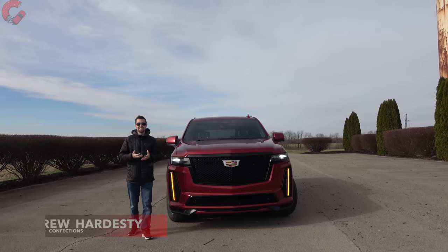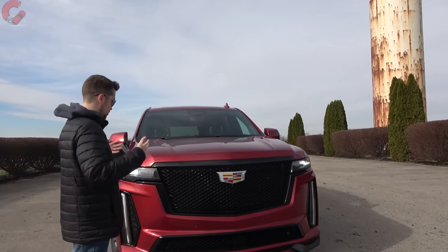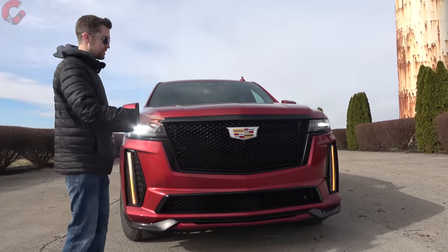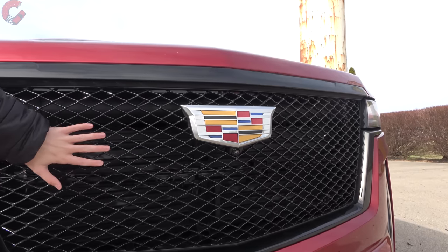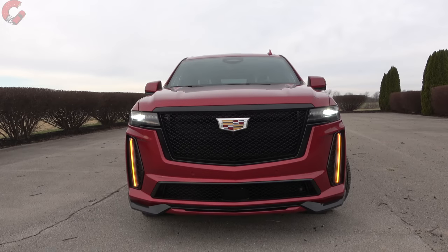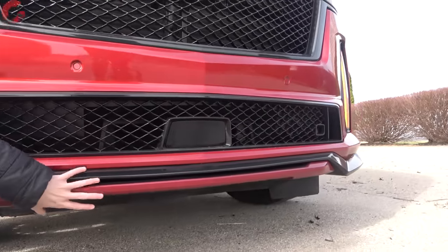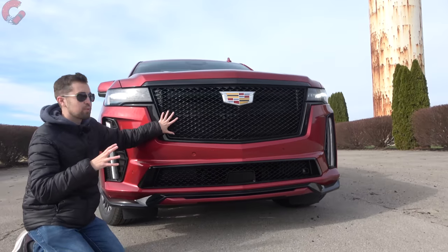Cadillac has finally V'd the Escalade. The exterior changes aren't massive because the Sport Platinum was already pretty aggressive looking. Up front we have a large blacked-out grille with performance mesh and black surrounds on the outer edges. The real changes are down on the lower fascia — everything looks a lot more aggressive with a flared-out element, an aggressive lower body kit with gloss black and body color elements, and mesh in the lower fascia that subtly hints at what's right behind the grille.